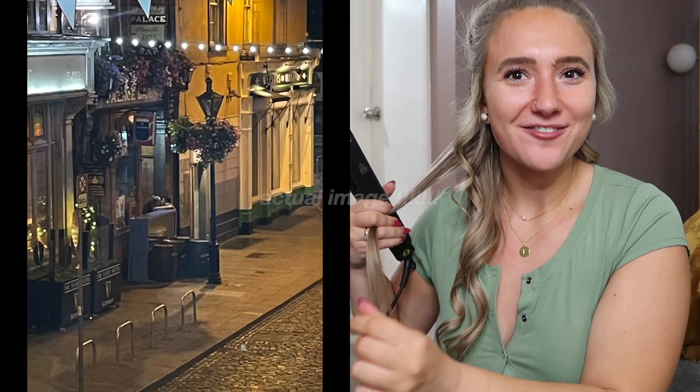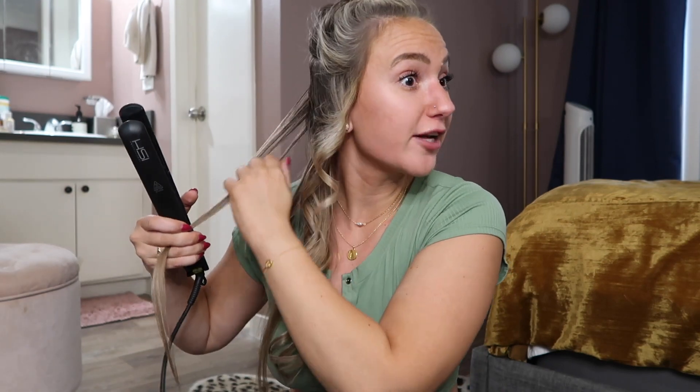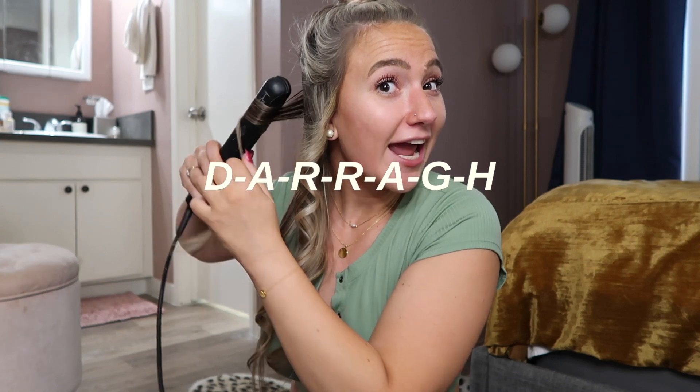He ended up walking us home. We made out on the street for — I swear — an hour and a half, two hours. He put his number in my phone, which is when I was like, oh, this is my moment — I'm going to finally learn his name. He put his name in and it had a G-H. I had to go home and Google to make sure I knew how to pronounce it. That's how I learned his name was Dara — D-A-R-R-A-G-H.